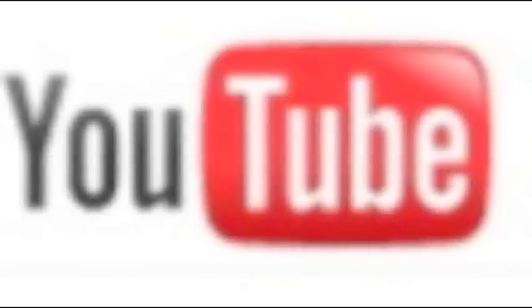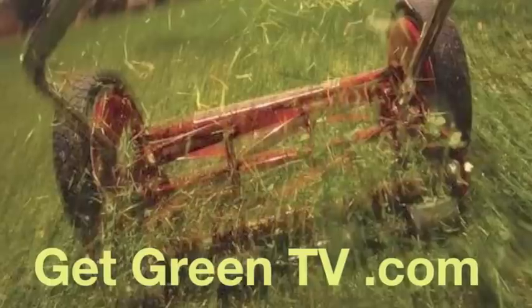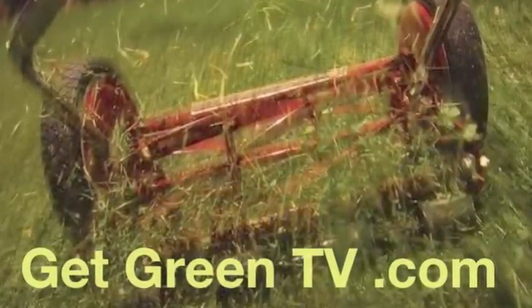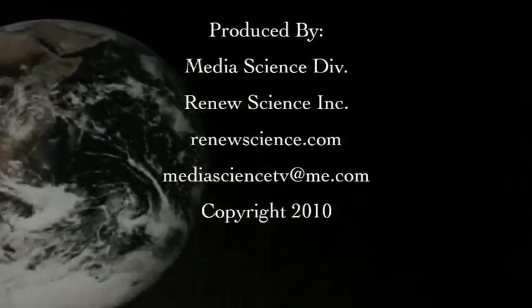We've just about run out of time here. See us on our YouTube channel called Get Green TV, or go to our website at GetGreenTV.com to see more LED movies and find out where you can buy all sorts of LED products.